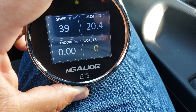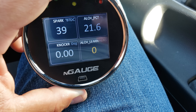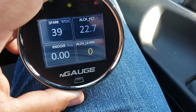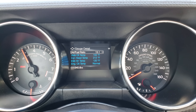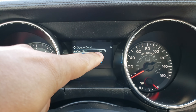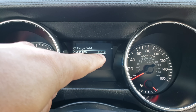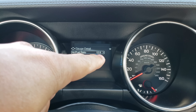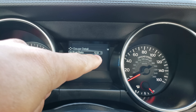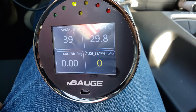Once the alcohol learn flag goes to one, it has stopped learning and we'll see what we end up with. The more ethanol gets in there and gets learned, that gauge gets closer and closer to 10.0, which is what it should end up at - 10.0 is the stoichiometric value for the fuel, basically 10.0, 9.89, or 9.85 depending on who you talk to.